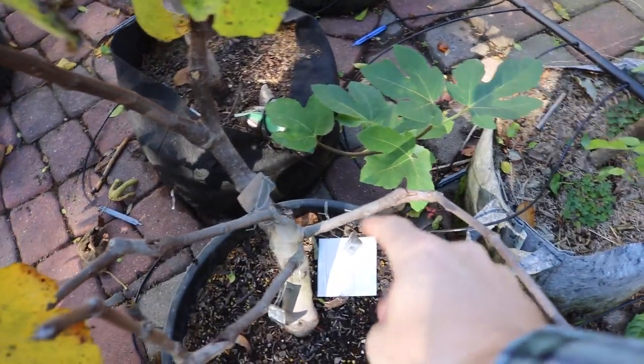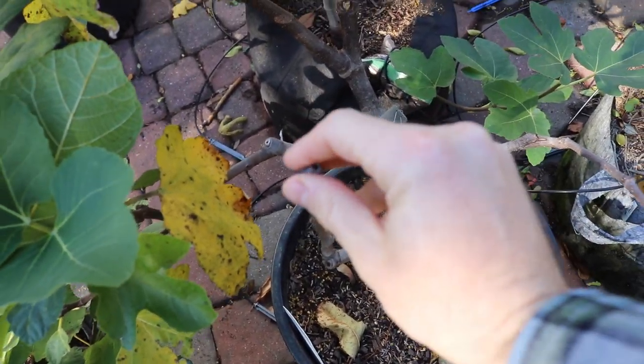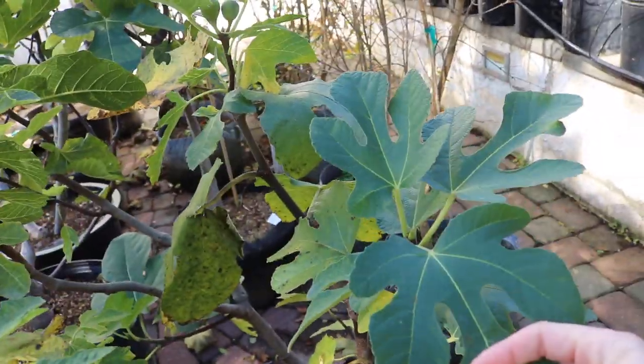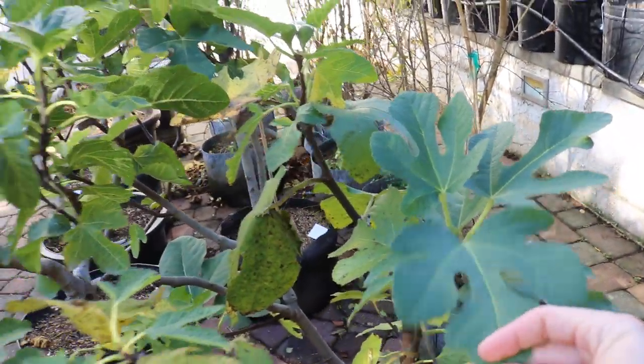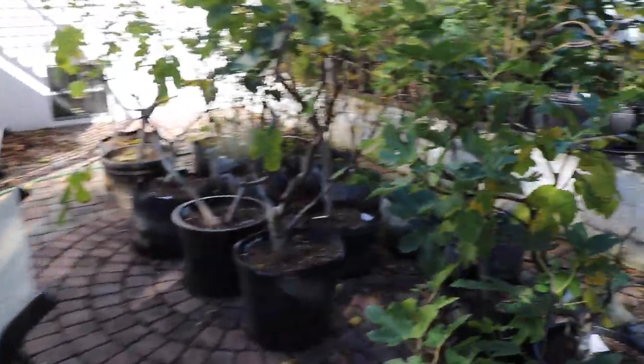I'm probably going to get rid of the two varieties that are dropping, air layer off the Strawberry Verte because I really love that fig, have a separate tree of it, and then recover Sweet Joy — because of how much I like it and how impressed I've been with it.